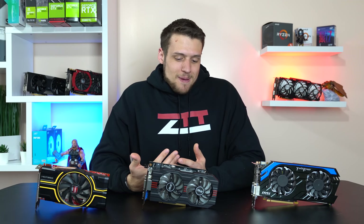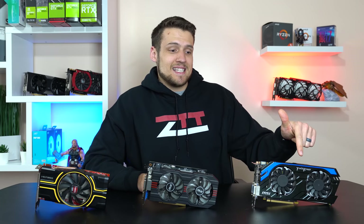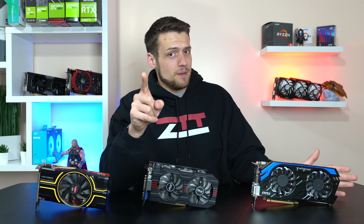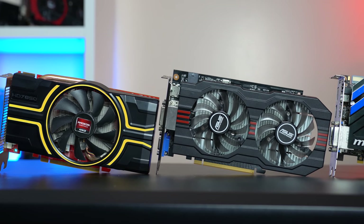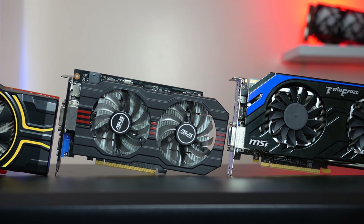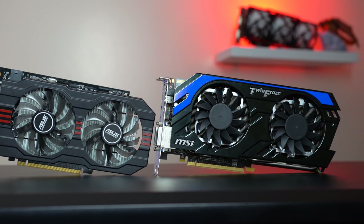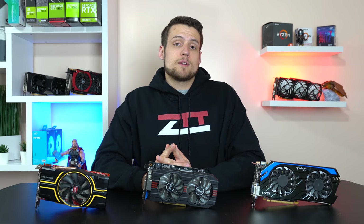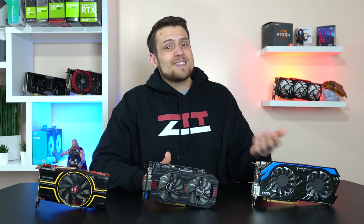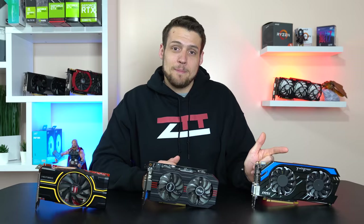So there you have it — we can pick a clear-cut winner from these three graphics cards: the GTX 660 Ti. But that doesn't always mean it's the best option for your build. If you're only looking for absolute best performance, then yeah, the 660 Ti is the winner, but keep in mind it's a generation older than the 750 Ti, so it won't be supported for as long. Nvidia recently cut driver support for their 400 and 500 series cards, so the 600 series is coming up next — and also this thing consumes a lot of power.